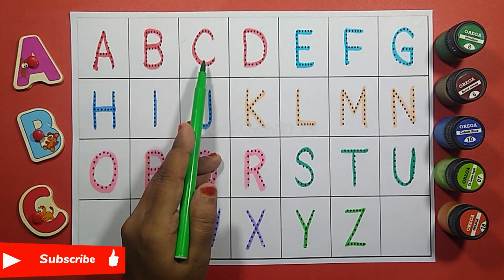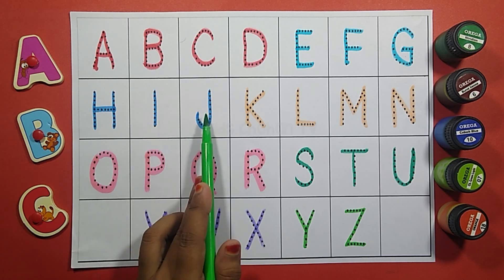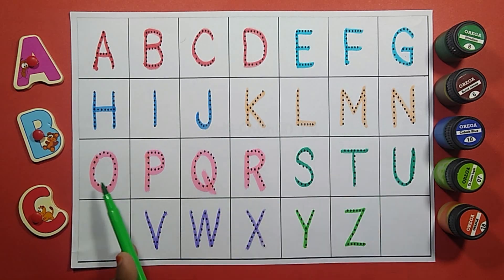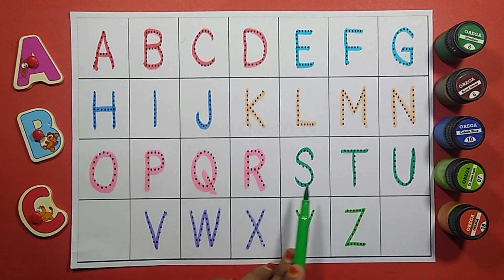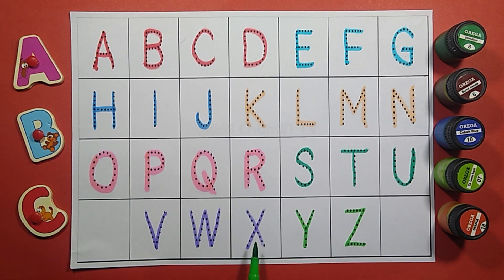A B C D E F G X I J K L M N O V U R S T. U V W X Y N T.